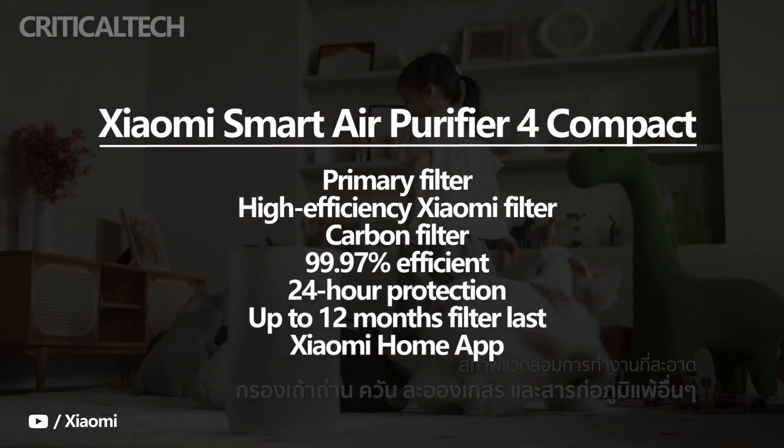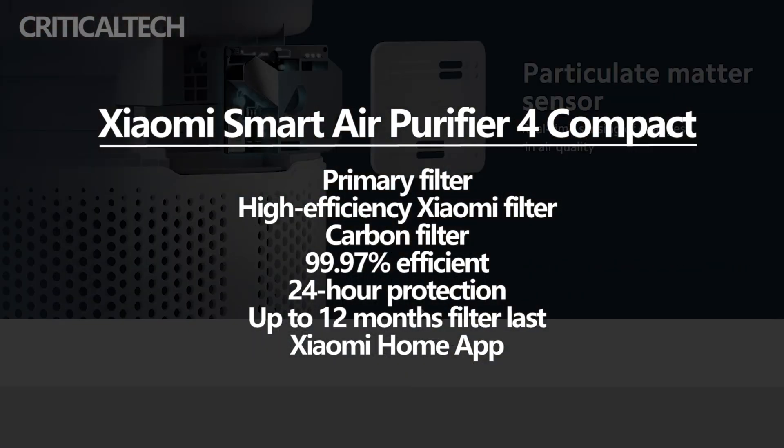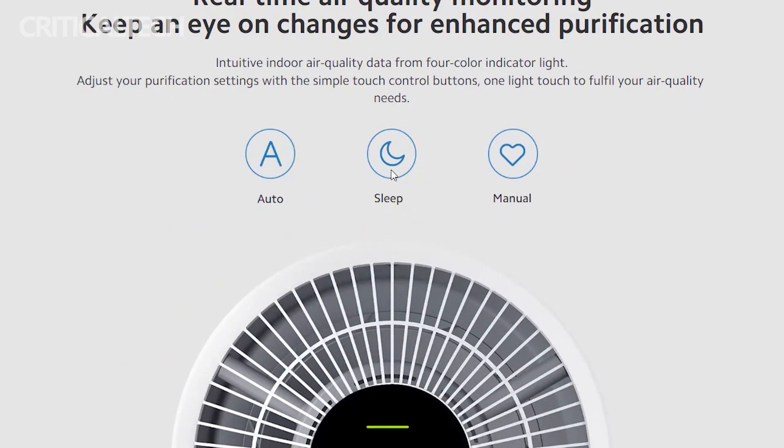The gadget provides 24-hour protection and is great for people having respiratory conditions or allergies. It is also capable of effectively absorbing harmful gases and odors in the home. The filter can last up to 12 months, and the Xiaomi Home App can be linked to the Smart Air Purifier, providing a reminder to change the filter when needed.